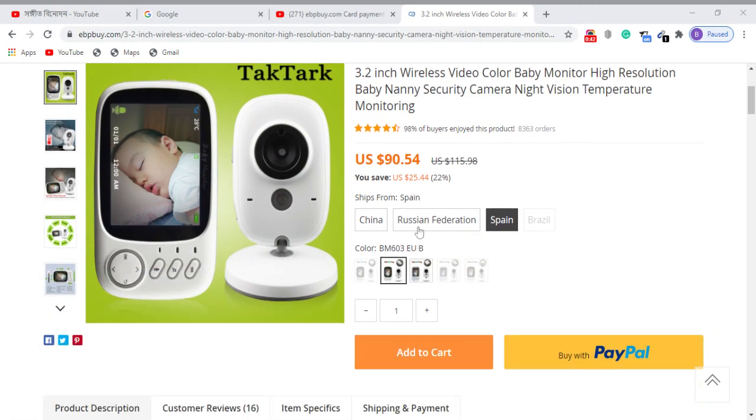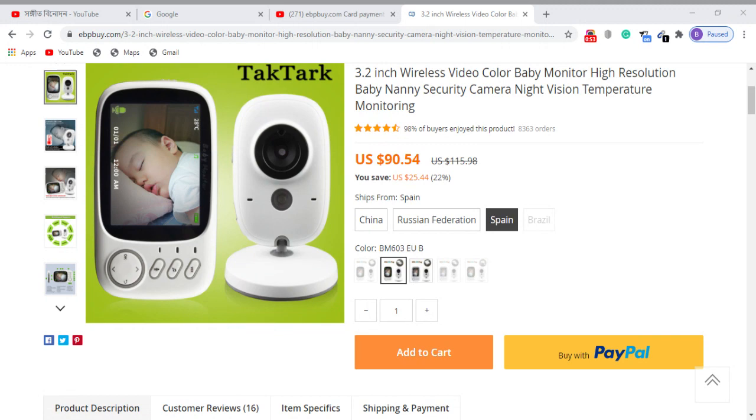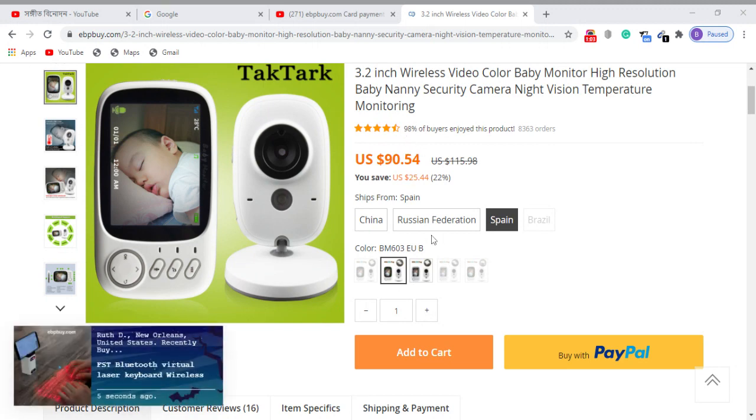Shipping options include China, Russia, Spain, and Brazil. There are many types of products available — 8,363 orders placed, and currently 98% price satisfaction rating for this product.